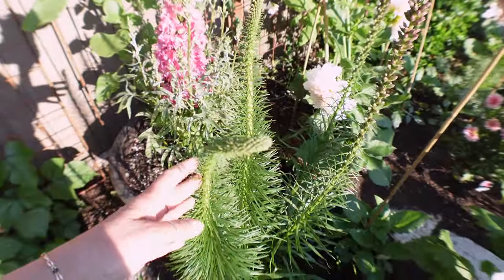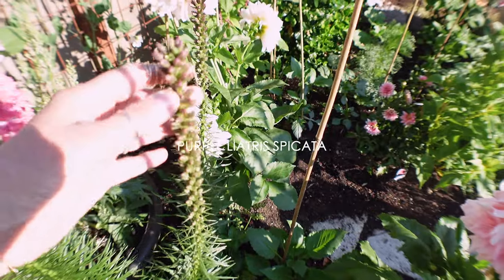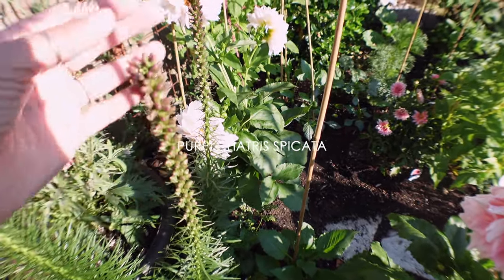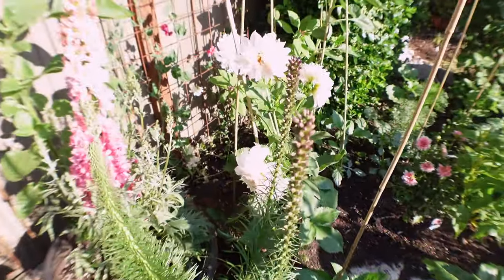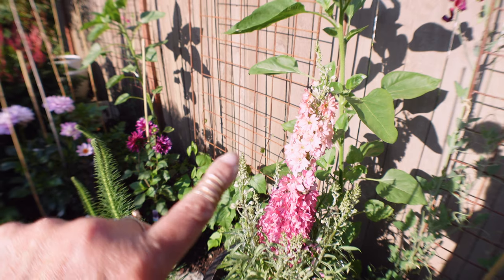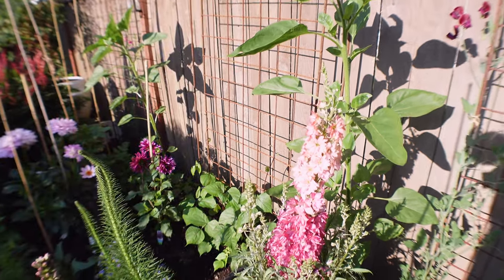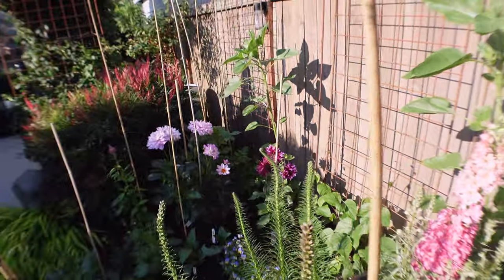This has grown like crazy — this is from last year, it's a perennial, and it's about to bloom with those purple spikes. I'm growing hyacinth beans over here — they grow purple pods and purple flowers — and hopefully they will go all the way up and look absolutely stunning as the background for all of these dahlias and different flowers.